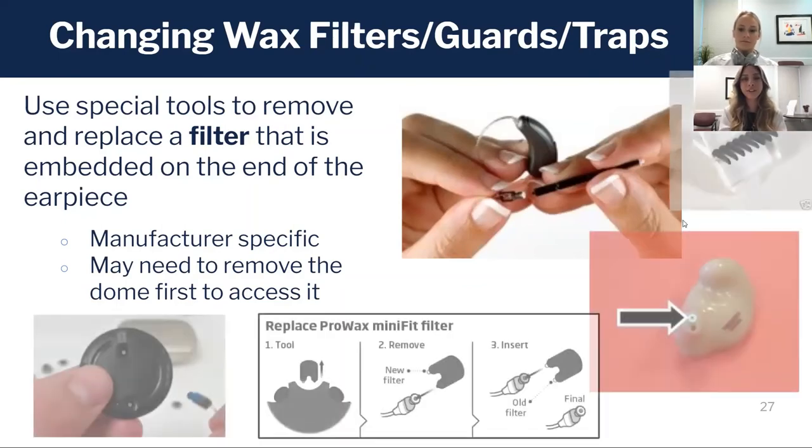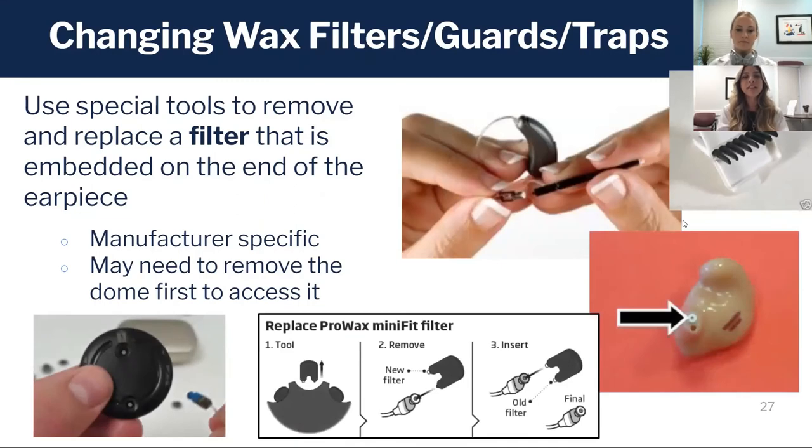There are likely many great resources from your manufacturer on how to change these filters, so it's a good idea to check YouTube or their websites — they likely have videos to help you walk through the process so you could change it yourself.